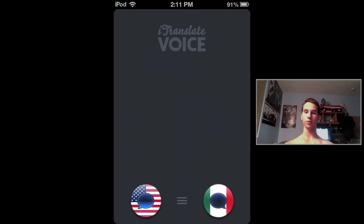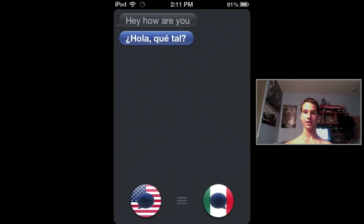As soon as you open up the app it will go to American translation into Spanish, and all you have to do is click on the American flag, speak it straight to your iPod or iPhone and it will automatically translate it for you with words and say it. There will be a lady who says it, and you can actually switch it to a guy if you want to.